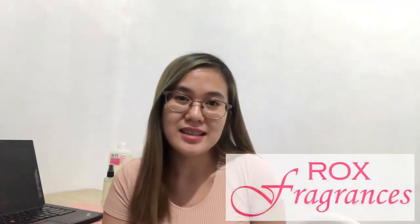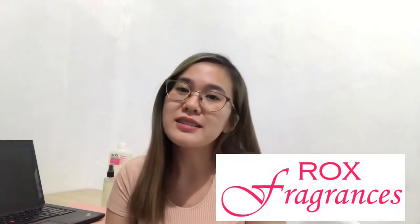First, we need to know where to get our products — from the raw materials up to the packaging. I'll introduce you to Rox Fragrances. Rox Fragrances is a direct importer and also a supplier of different fragrance-inspired scents.